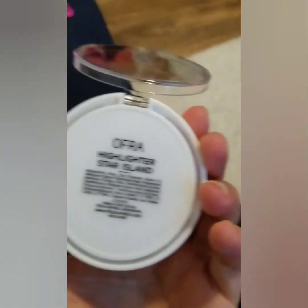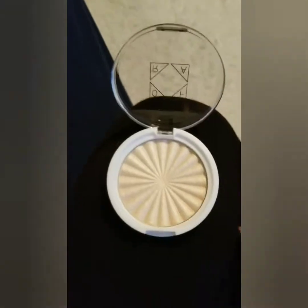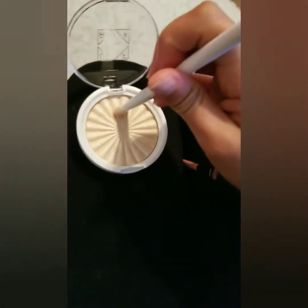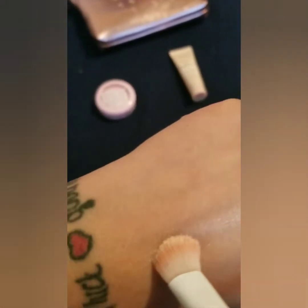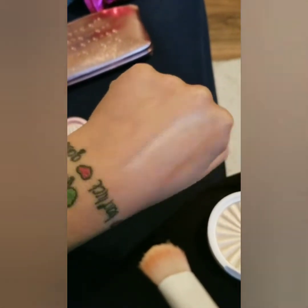Here is the Ofra highlighter in the shade Star Island. So without setting spray, I'm just going to pick some up on the brush and do a swatch for you guys. It's going to be a little funky since I'm the only one holding my phone right now. Oh, that's beautiful — oh my goodness. Wow, I like that a lot.